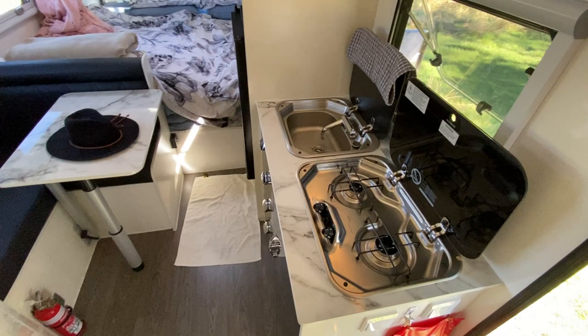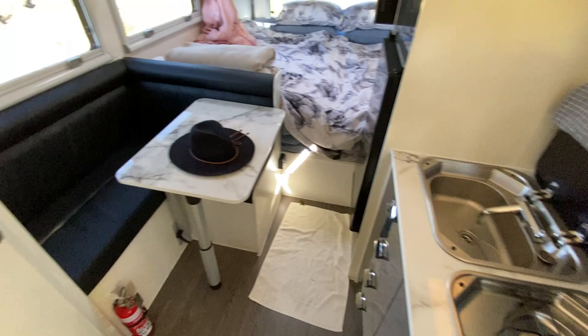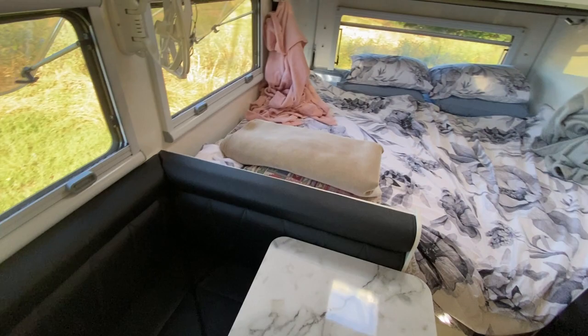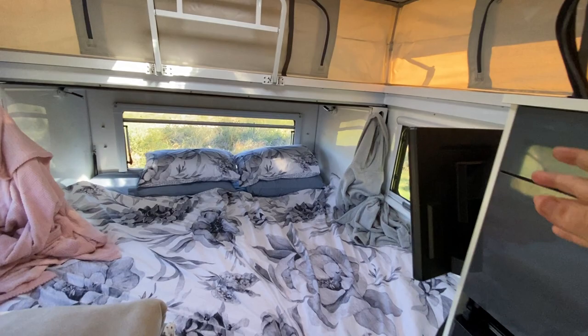We have another kitchen - internal kitchen, two burner, sink - so that's only for bad weather if it hits us. Table bench, L-shaped seating, special design, purpose made for us, and the king size bed at the back - it's bigger than what we have at home.